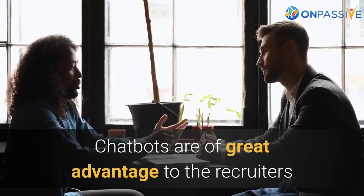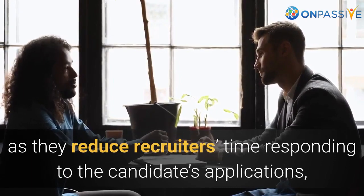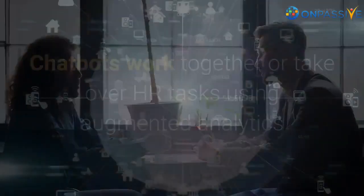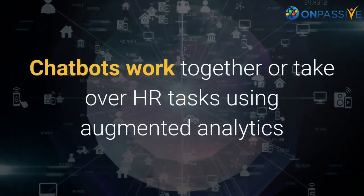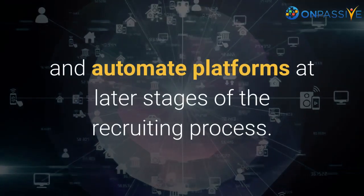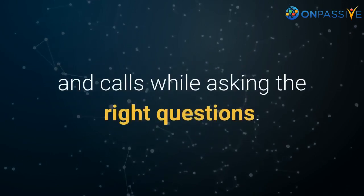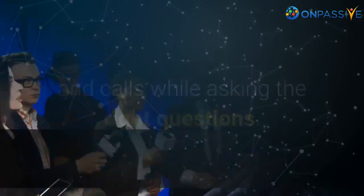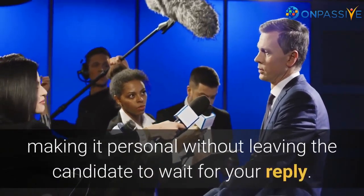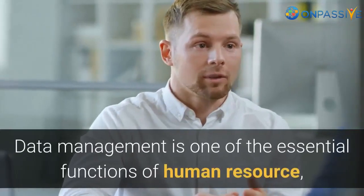Chatbots are of great advantage to recruiters as they reduce recruiters' time responding to candidate applications, thereby creating a positive experience. Chatbots work together or take over HR tasks using augmented analytics and automate platforms at later stages of the recruiting process. They also help manage communications, set up meetings and calls while asking the right questions. They move the candidate forward in the process, making it personal without leaving the candidate waiting for a reply.